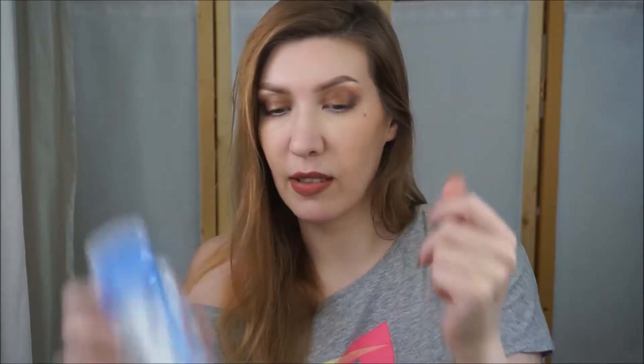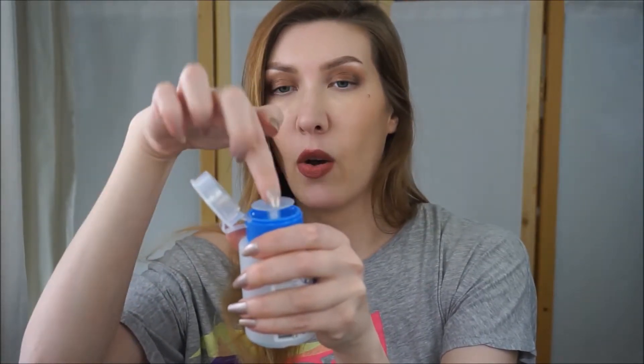Next is a nail polish remover - nothing special, but very good that it has this type of packaging where you put your cotton pad on this place, press it, and the liquid will be on your cotton pad.